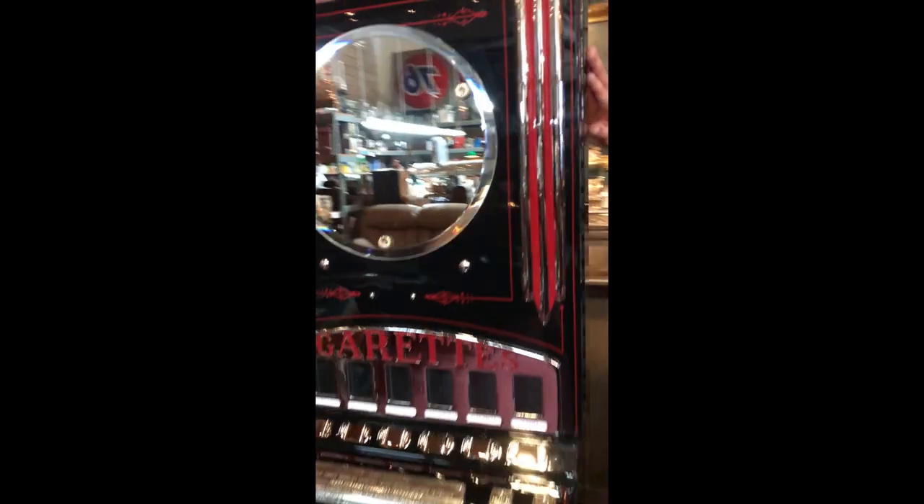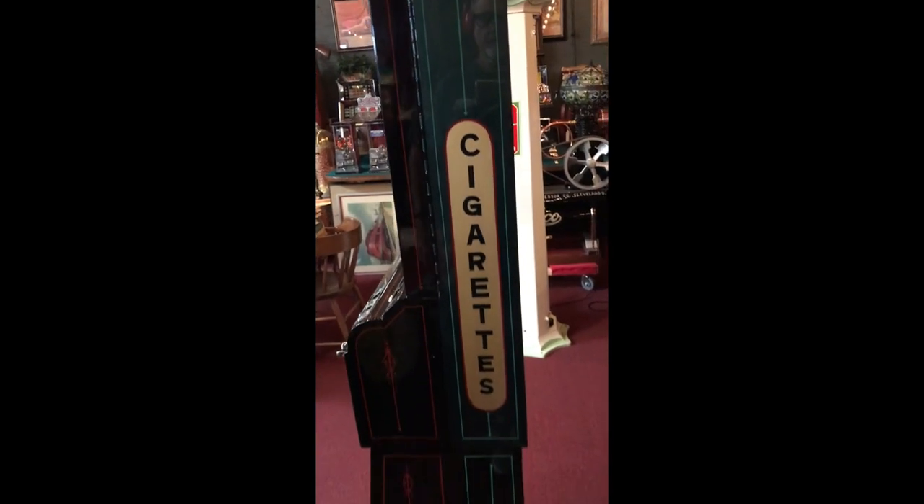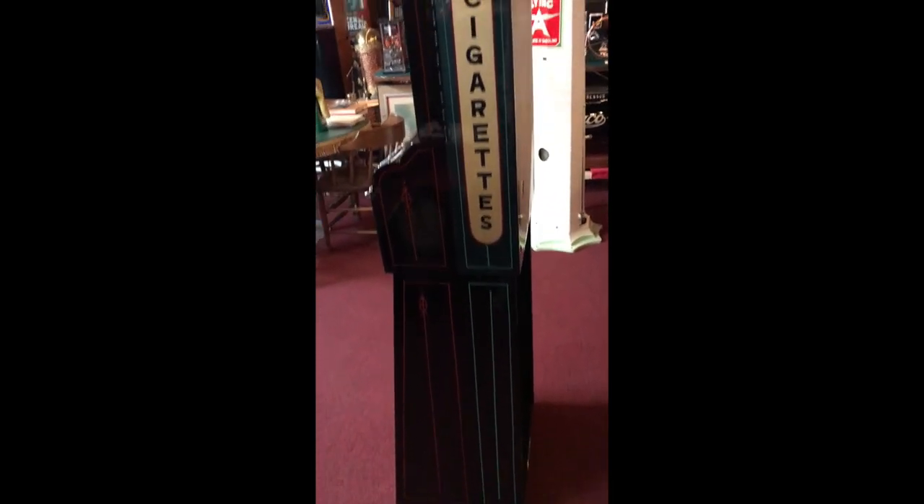Let's show them the side real quick. This is beautiful. Absolutely gorgeous. As you see here it's all done in gold cigarettes, pinstriped all the way down, with a beautiful steel metal base.